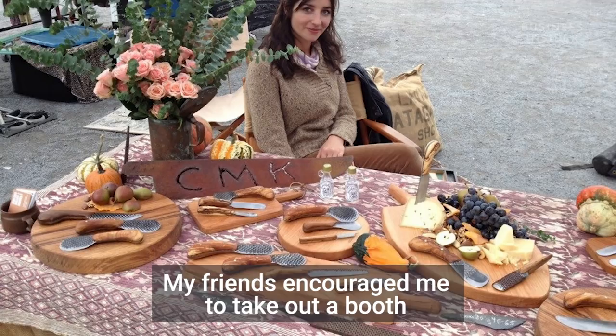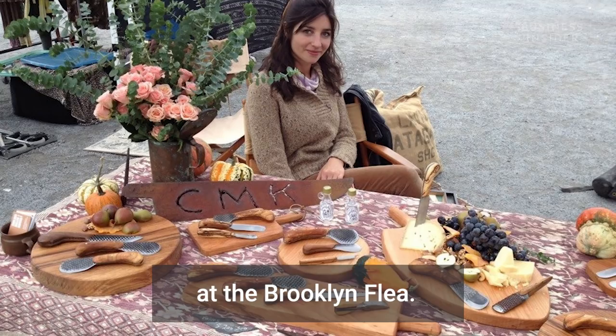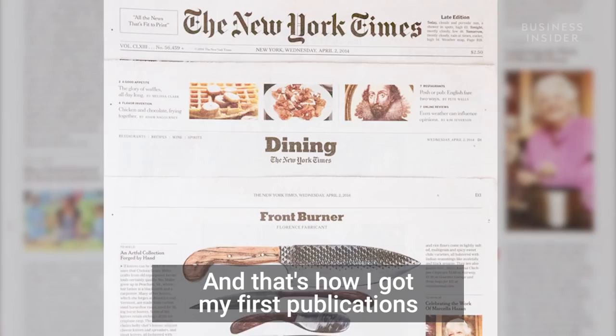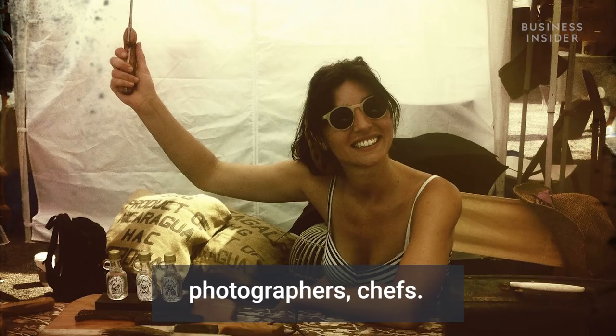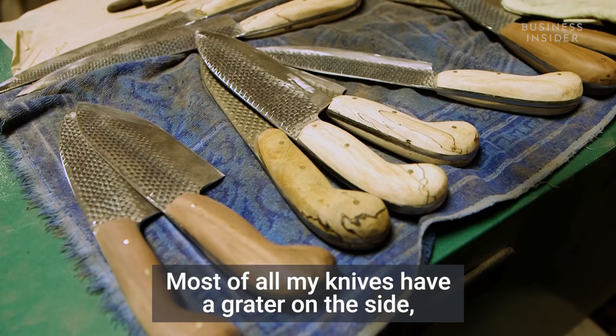These knives came out of that exploration. My friends encouraged me to take out a booth at the Brooklyn Flea, which is an incredible place to be as a creator because there's an incredible amount of foot traffic and a lot of high-profile writers, photographers, and chefs. And that's how I got my first publications in Saveur Magazine and the New York Times. It really blew up from there.